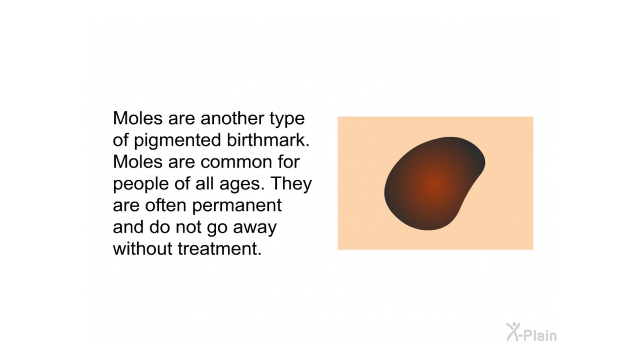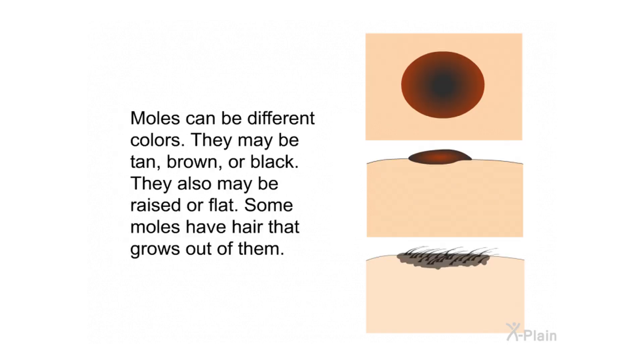Moles can be different colors — they may be tan, brown, or black, and may be raised or flat. Some moles have hair that grows out of them.